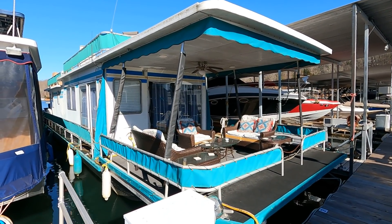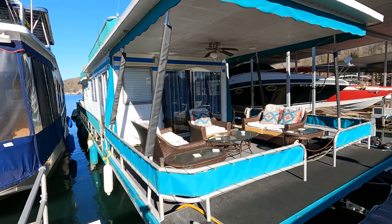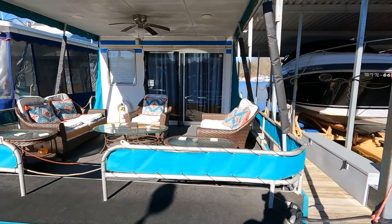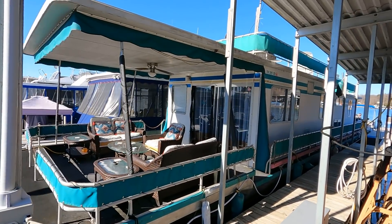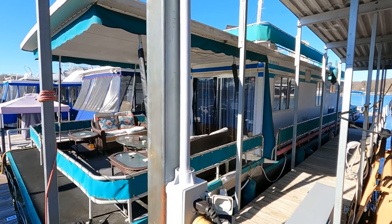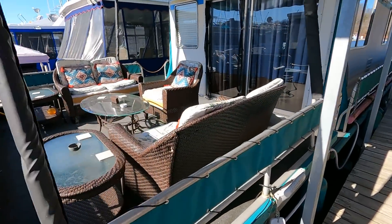Here we are at our 1986 Somerset — a 14 by 60 foot aluminum hull houseboat for sale with catwalks. We're here in the beautiful fresh waters of Norris Lake, Tennessee. The current slip is transferable if someone wants to leave it right here where it's sitting. This one is powered with an 88 horsepower Evinrude two-stroke outboard motor.